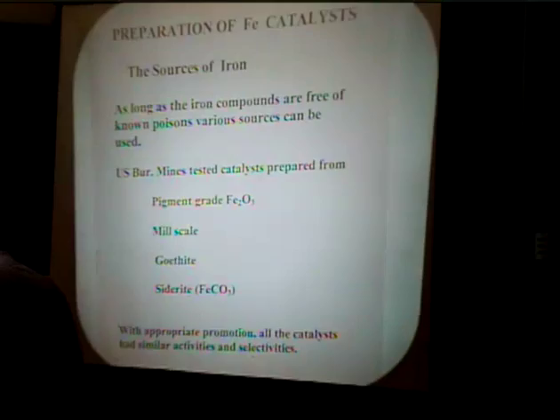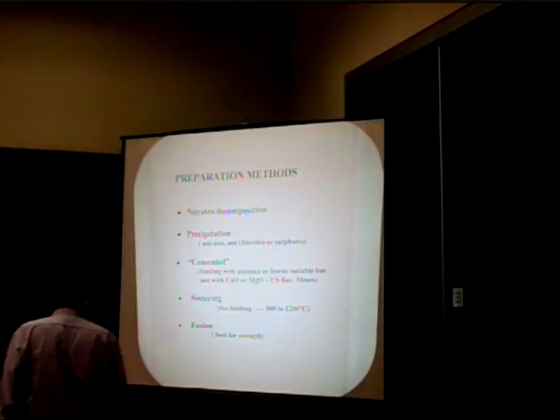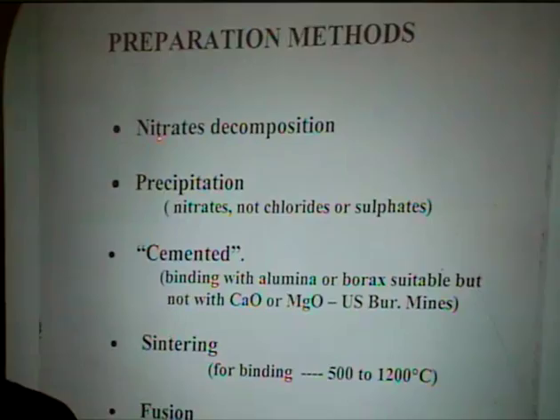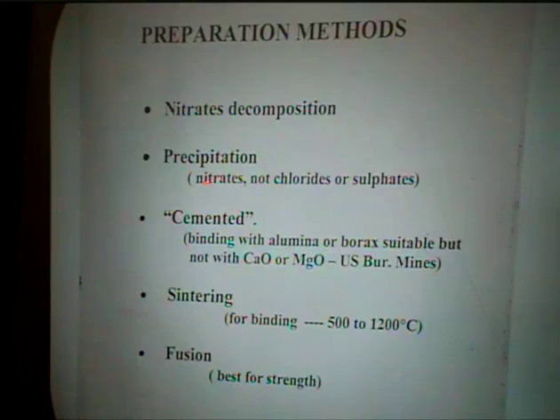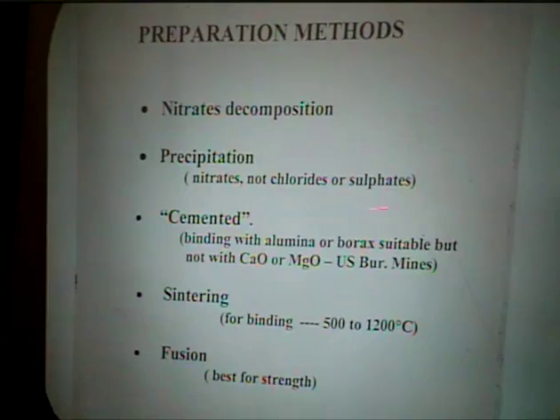As far as precipitation methods, the Germans originally at lab scale decomposed iron nitrates, which of course are not really stable, and then precipitation became popular. Iron nitrate is the preferred source. Chlorides and sulfates are obvious non-starters — they are highly electronegative and would end up as salts in the system. So you need strictly clean starting materials.